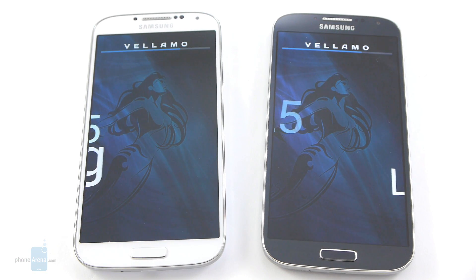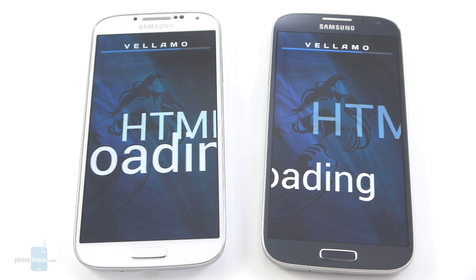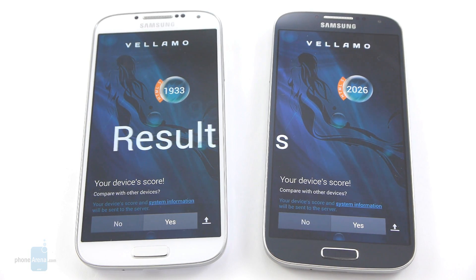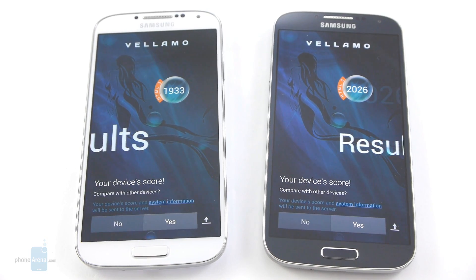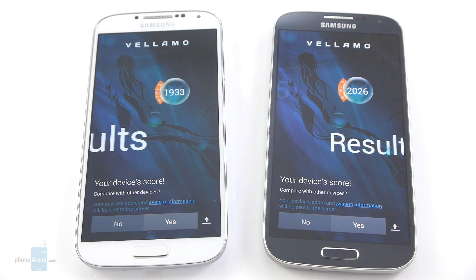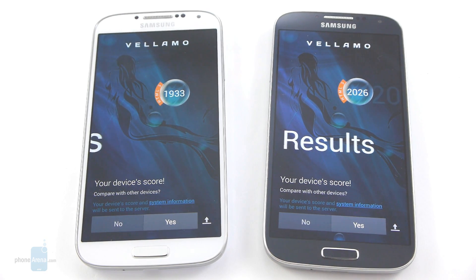Next up we're going to run the Vellamo benchmark, starting with the HTML5 test. The Vellamo HTML5 test is done, and for the Galaxy S4 Snapdragon we have 1,933, and for the Exynos Galaxy S4 we have 2,026 — once again a slight advantage, as in the Quadrant test.